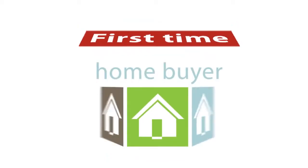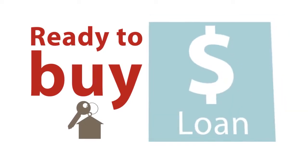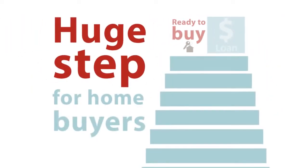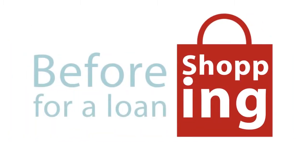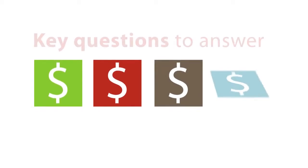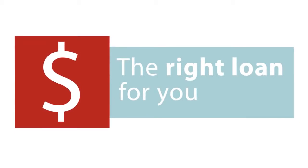Whether you are a first-time homebuyer or a repeat, once you've decided you are ready to buy, you will most likely need a loan. This is a huge step when buying a new home, and we want to help you feel more confident and smarter about your decision to buy. Before you shop around for a loan, there are a few key questions you should know the answer to before speaking with a lender.